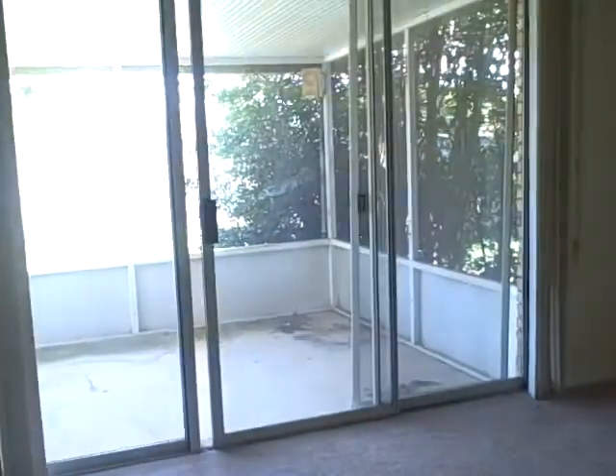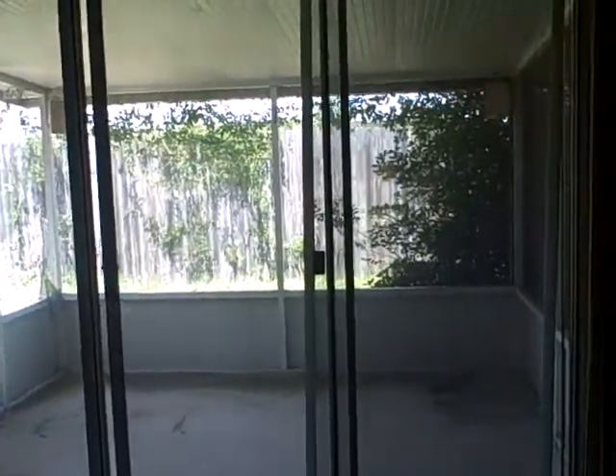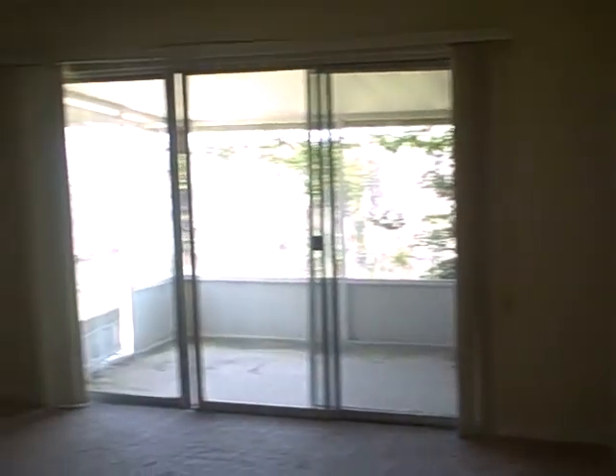The master has a big walk-in closet. It's all carpeted. Here's your sliding glass door to your screened-in patio — we'll take a look at that in just a second. There's your closet, and there's the entrance out into the living room.